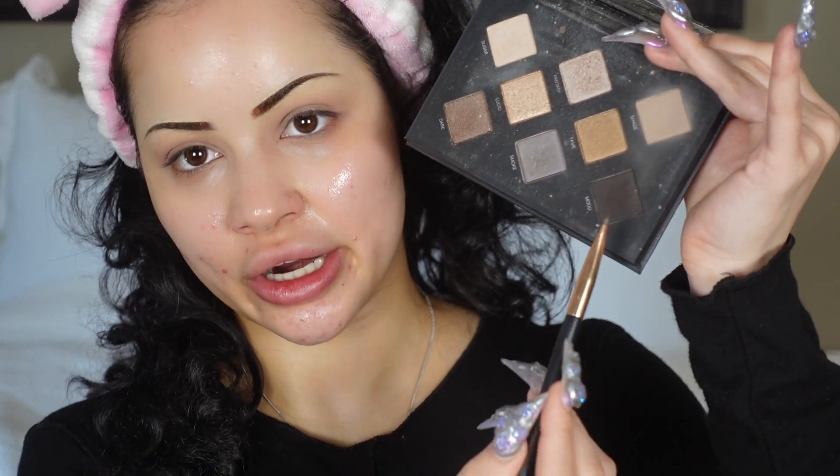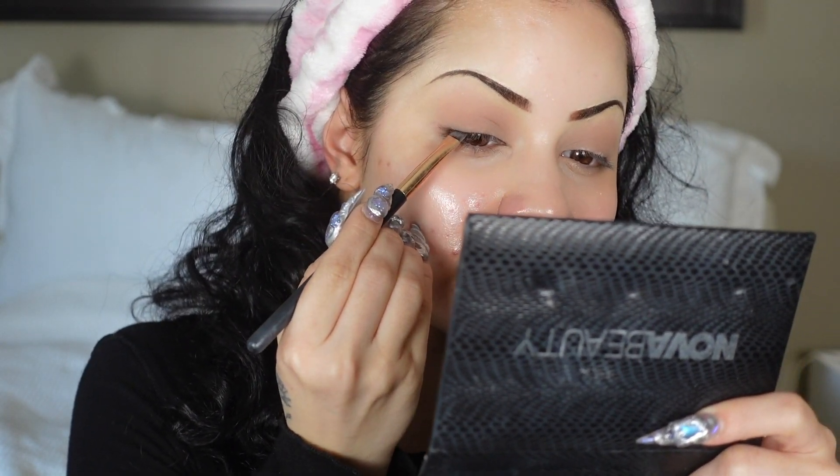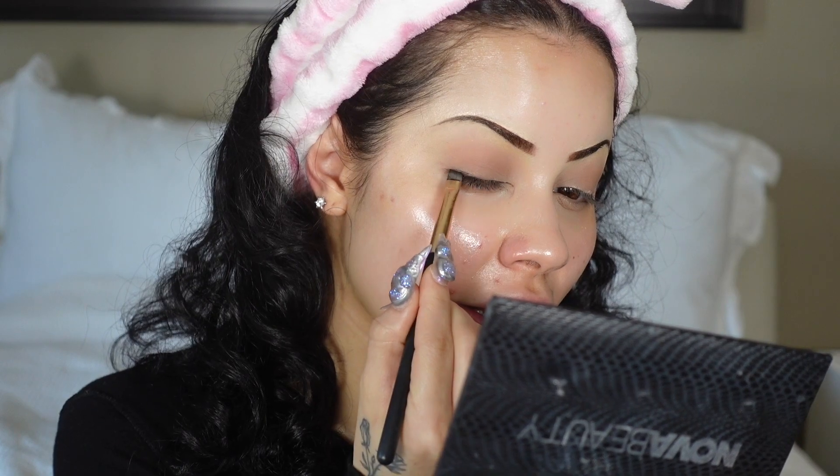It should look something like this. I like to blend it all together and basically almost cover my whole eyelid. I don't really bring it all the way up, I just sweep it back and forth in the crease. Then I go in with the darkest shade from the Nova Beauty Smoky Palette and I like to use the angled brush. I go from the outer half and drag it along the lash line to create a tiny wing. I don't make it too long because we're gonna smudge it out.